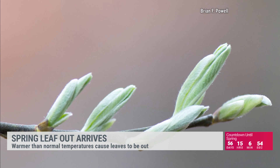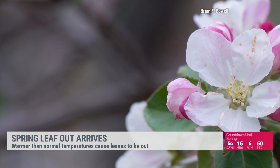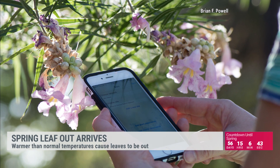This index — we call it the leaf index generally because a lot of deciduous trees put their leaves on before their flowers. But it actually captures conditions that are associated with the start of biological activity in the spring.